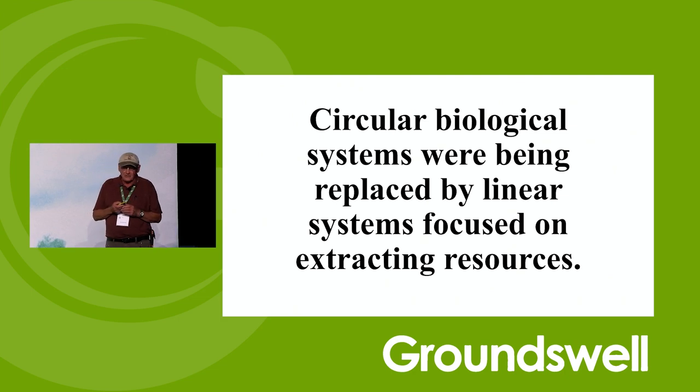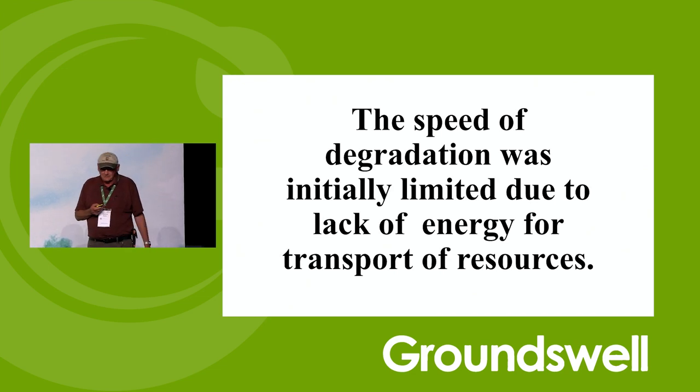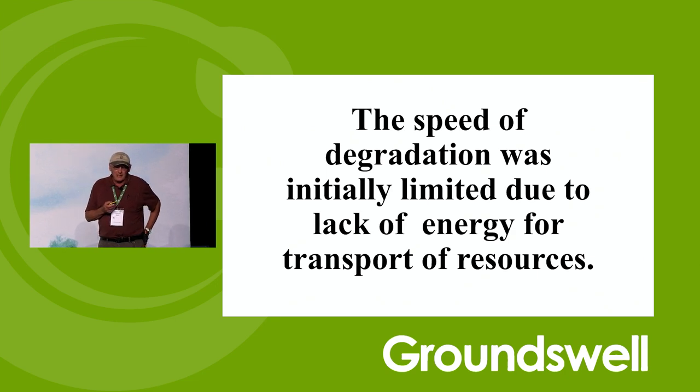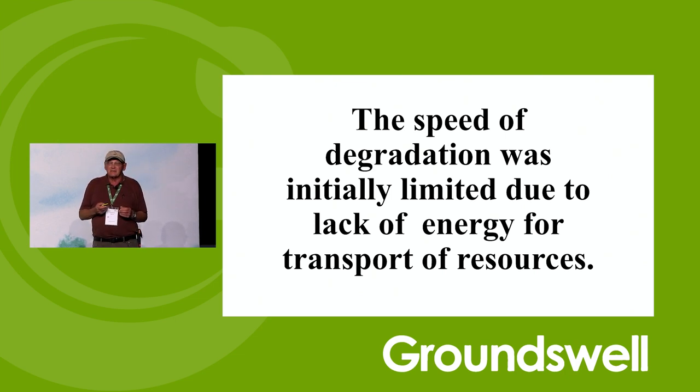Why did that happen? Circular biological systems — natural systems are circular; the nutrients go back where they came from. They were being replaced by linear systems focused on extracting resources. The speed of degradation was initially limited due to the lack of energy for transporting the resources. In the Western Hemisphere, the Aztec, Mayan, and those wonderful cultures that built these big cities — if you haven't been to Machu Picchu or Teotihuacan, if you ever get to the Western Hemisphere, it's worth going.